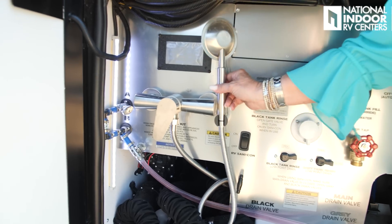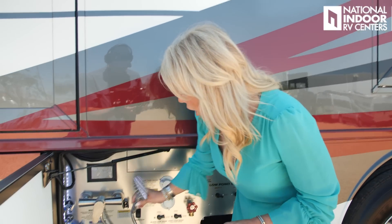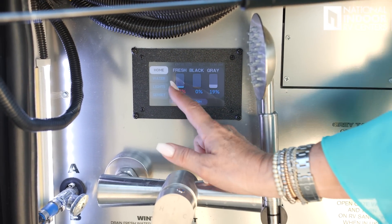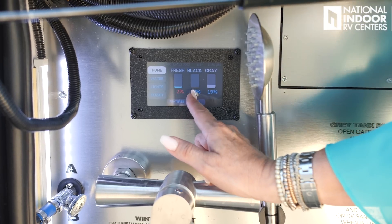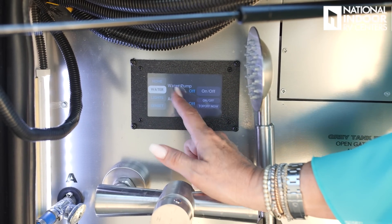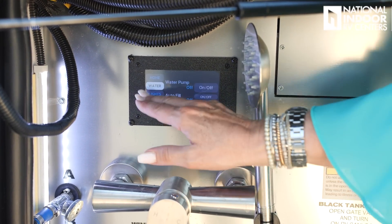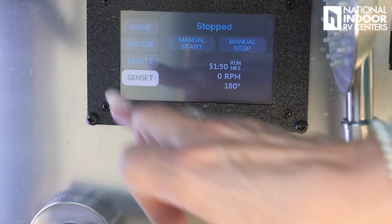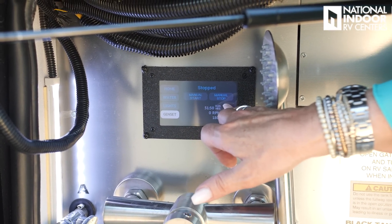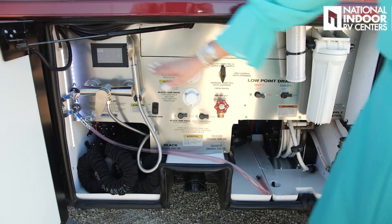We also have an exterior shower — great for washing sandy feet at the beach or rinsing off furry friends, with hot and cold water. This panel gives us tank levels: fresh water capacity is 105 gallons, black is 40, gray is 60. From here you can turn on the water pump, go to auto-fill settings, turn on security lights for driver and passenger side, and start or stop the generator — which also shows run hours.